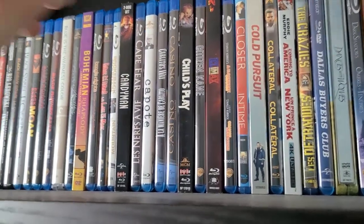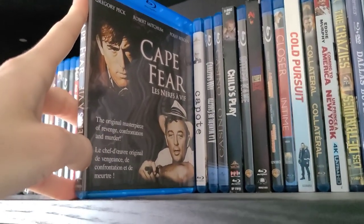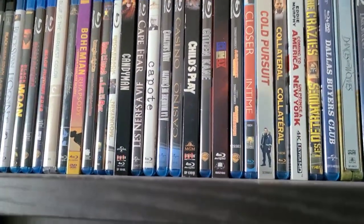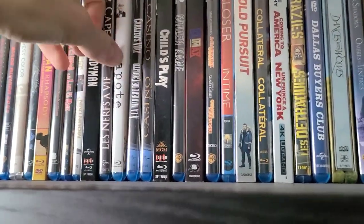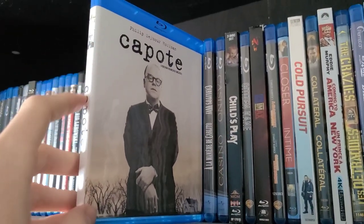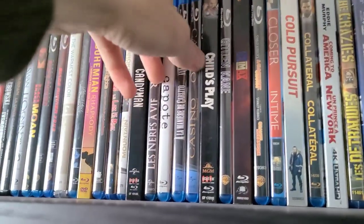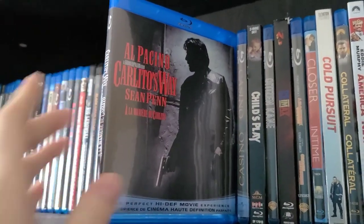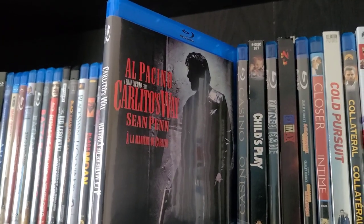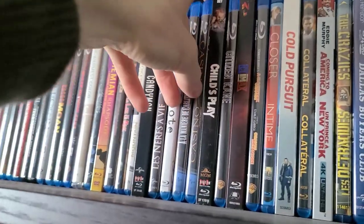Next is Candyman from Scream Factory — the original. Pretty good movie; I know there's a remake that was supposed to come out last year. Then Cape Fear — the original — I haven't watched it yet, though I know there's a remake from Martin Scorsese. Then Capote — a good movie, really enjoyed it; Philip Seymour Hoffman does a great job, may he rest in peace. Then Carlito's Way — a really good Brian De Palma film, probably my second favorite De Palma movie after Scarface. I did a review of it a little while ago.